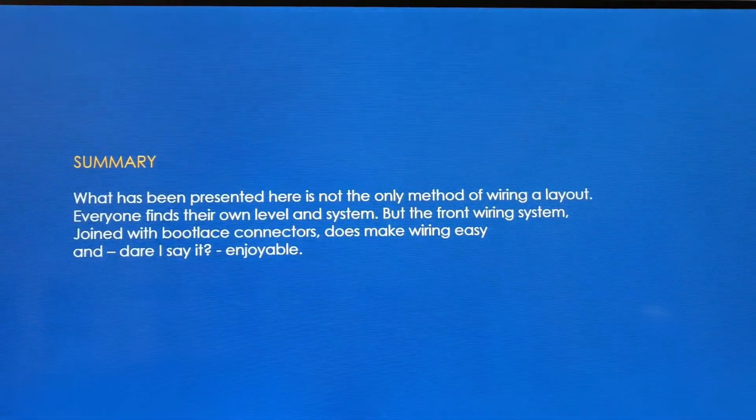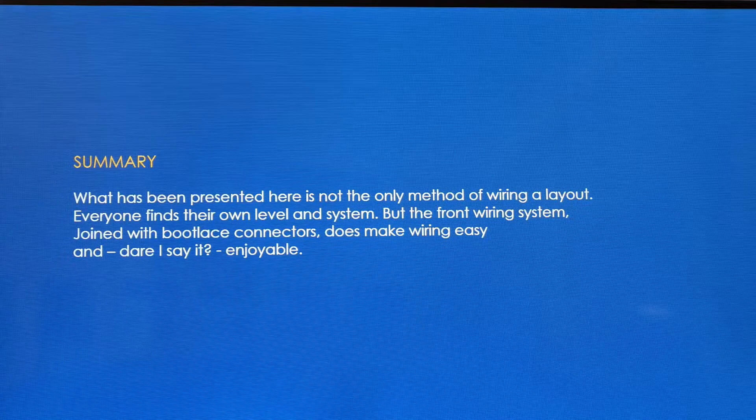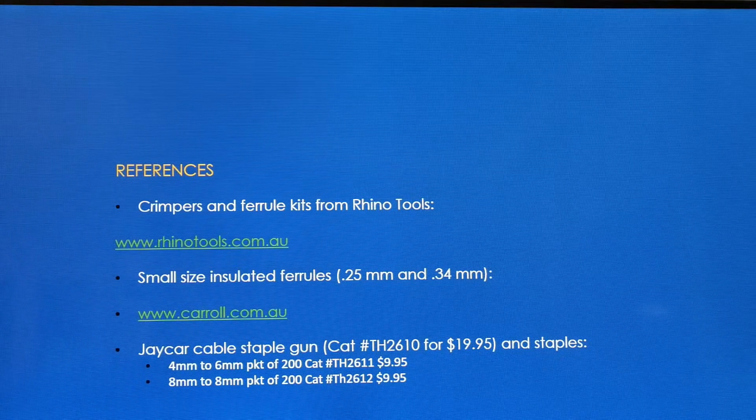It makes all your wiring nice and neat at the end of the day. To conclude, what we've presented here is only one method of wiring a layout — everyone has their own levels, systems and ways of doing things. But the front wiring system joined by bootlace connectors does make life easy and dare I say enjoyable when you're doing your wiring. I don't advocate totally stripping out and redoing your wiring if you have an established layout, but if you're about to do new work or add extra wiring, think about going towards front wiring and using bootlace connectors wherever you have terminal blocks. Ferrule kits I get from Rhino Tools, small size insulated ferrules from Carroll's, and the staple gun comes from Jaycar. Thank you.